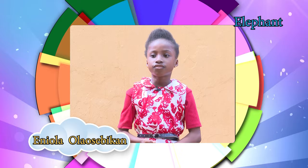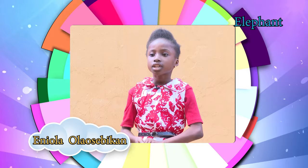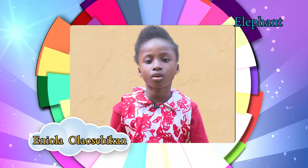Elephants have features that other animals do not have. They have long trunks which can serve as weapons, for breathing, lifting water, and holding objects. Their teeth grow into tusks, which can serve as weapons, tools for making and digging.